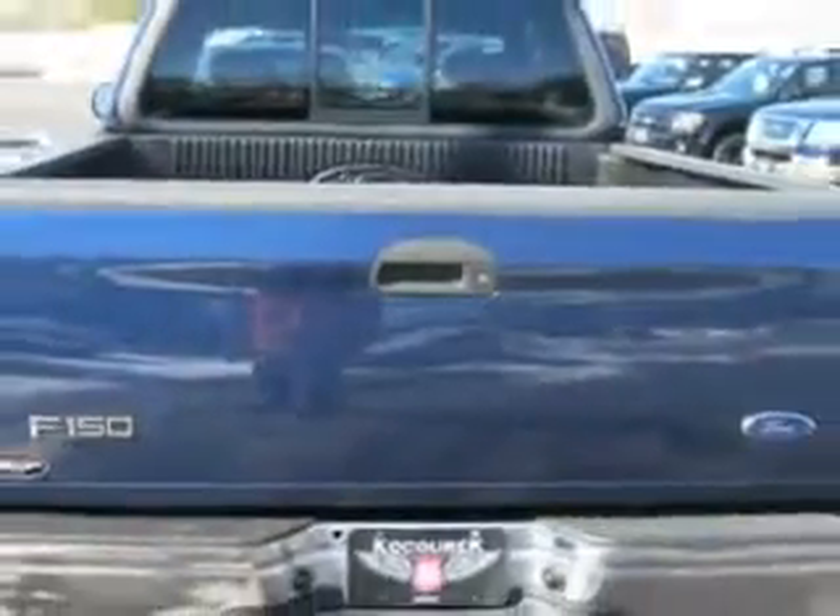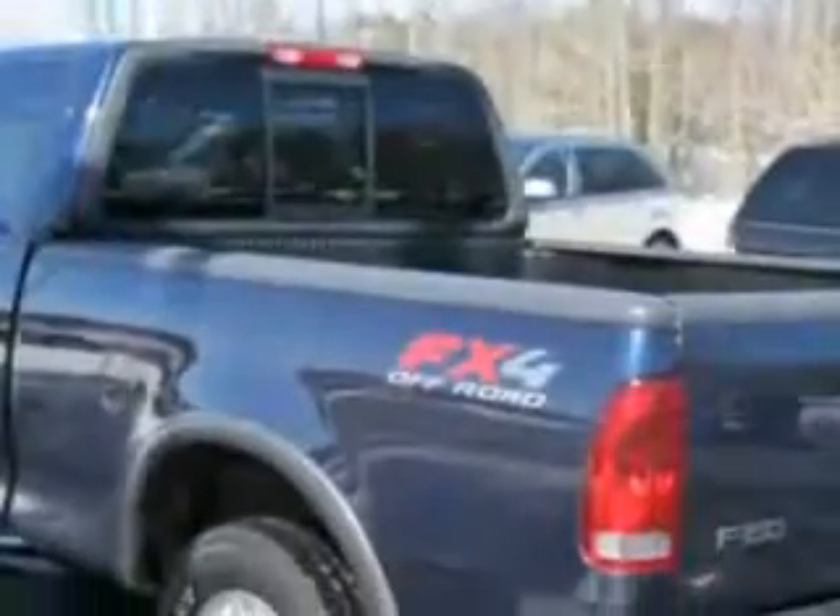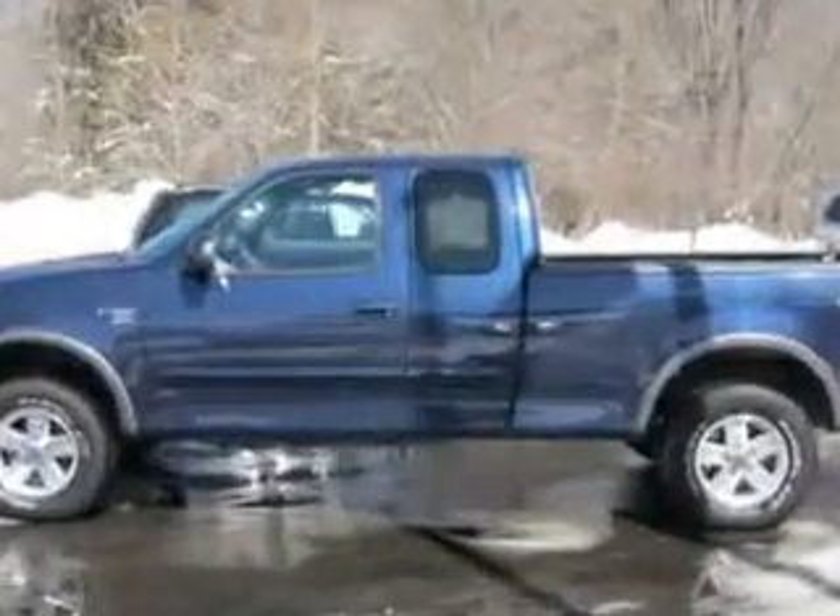Imagine driving this true blue clear coat metallic 2002 Ford F-150 with an 8-cylinder engine and an automatic transmission, and only 97,971 miles.